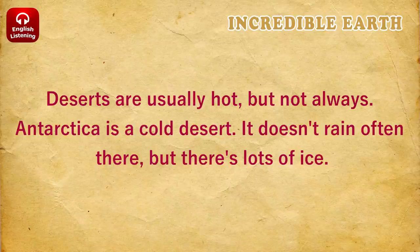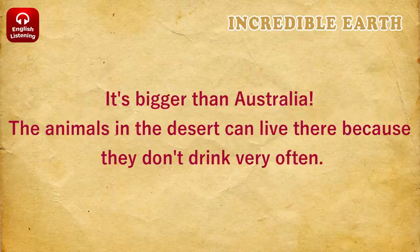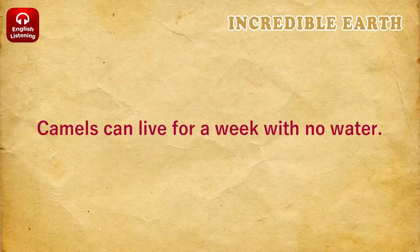Antarctica is a cold desert. It doesn't rain often there, but there's lots of ice. The Sahara Desert in Africa is the biggest hot desert on Earth. It's bigger than Australia. The animals in the desert can live there because they don't drink very often. Camels can live for a week with no water.